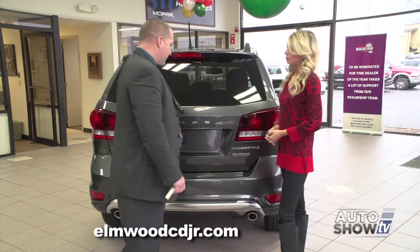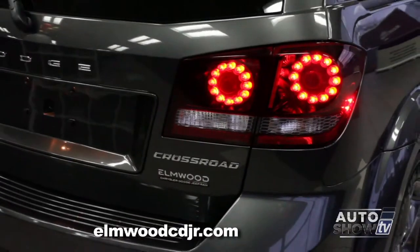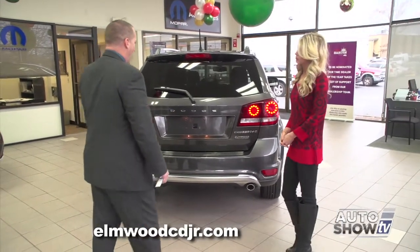Before we open up the back of the Journey, let's check out some of the unique styling cues, such as the LED Gatling gun-style brake lights. We also have dual exhaust, which is standard on all models.